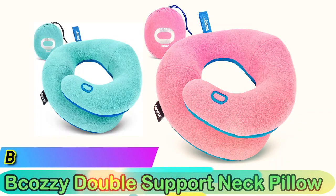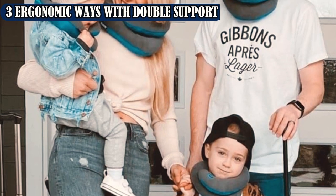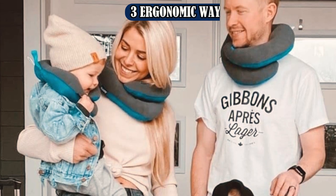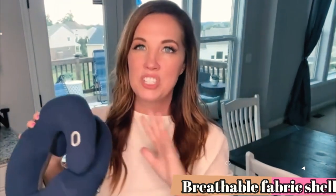Best for Small Heads: Bcozzy Double Support Neck Pillow. The Bcozzy Double Support Neck Pillow is designed for smaller heads and comes in a wide variety of colors. The spiral design allows for three possible configurations, and this pillow can serve as a side sleeper or be evenly wrapped for upright neck support. The Bcozzy runs small and is a good option for children. It comes in eight colors and three sizes.